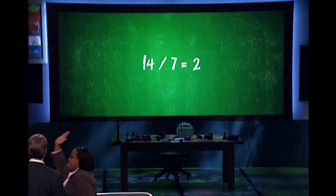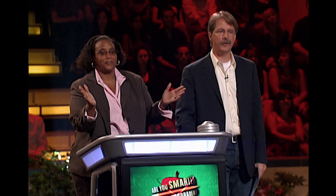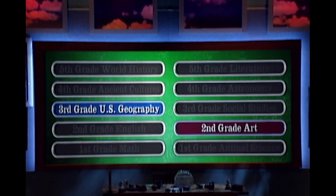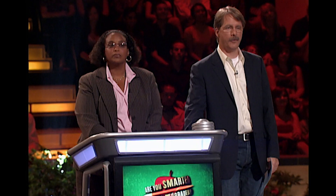14 divided by seven — Kevin! Down to two questions left: Second grade art, and Third grade U.S. Geography. Third grade U.S. Geography — third grade questions are worth $2,500.